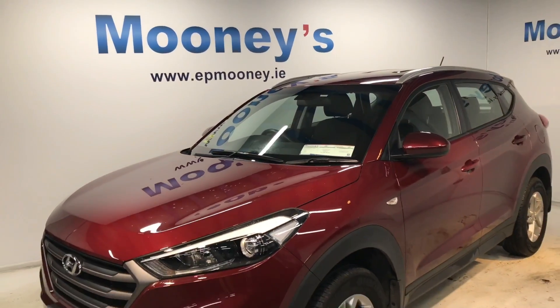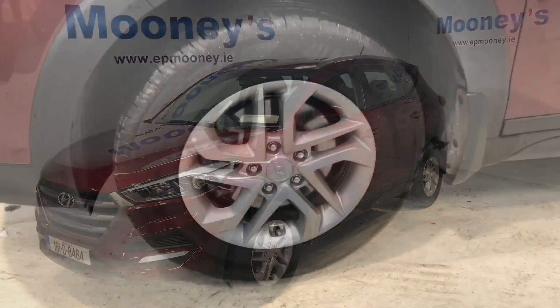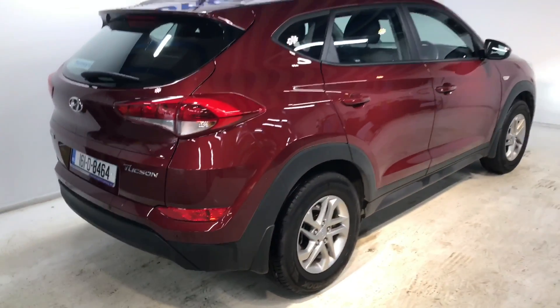Welcome to Mooney's Garage here on the Long Mile Road. Today we'd like to show you around this 161 Hyundai Tucson that's just arrived into stock. This is the comfort model and it comes with alloy wheels.